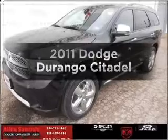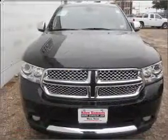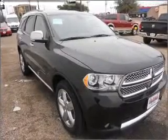Get noticed in this 2011 Dodge Durango. If you're looking for an automobile with great attributes, look no further. With a solid six-cylinder engine connected to a smooth shifting automatic transmission.